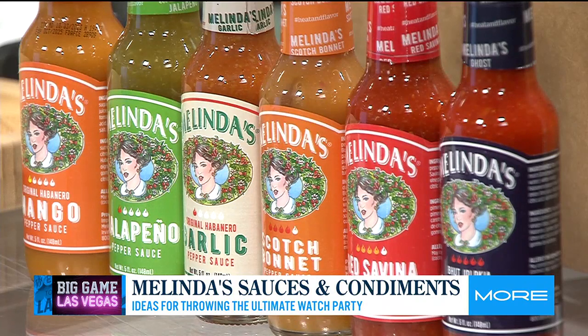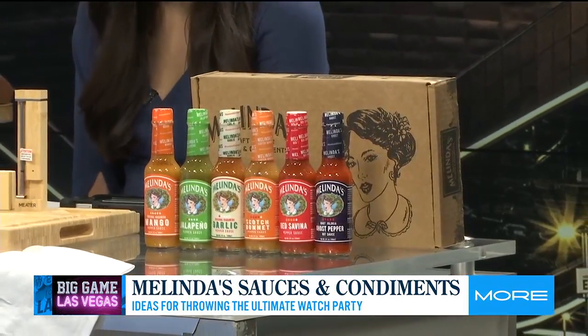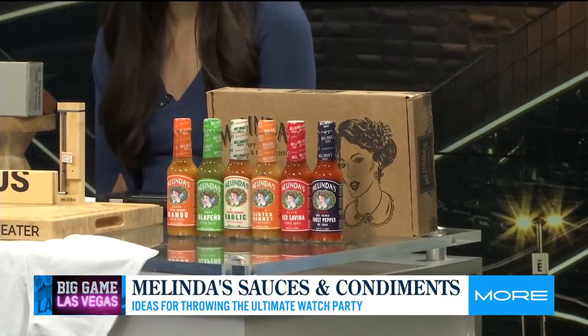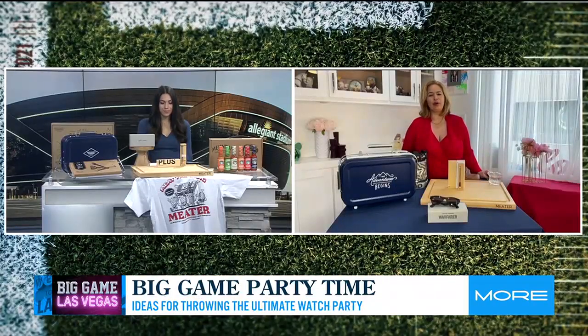It ranges from the mango habanero to the jalapeño, scotch bonnet, and they even have ghost pepper. It is all natural, vegetable and fruit-based. This family-owned business has been in business for 34 years, so they know their hot sauces. I might stay away from the ghost pepper, just to be safe, but those all sound so delicious. Oh my God, they're so good — you'll enjoy!